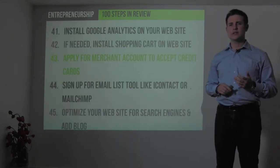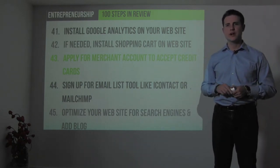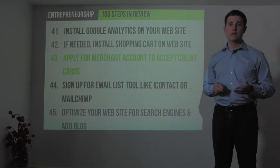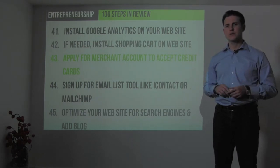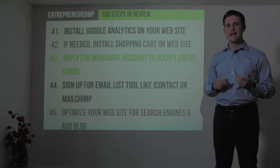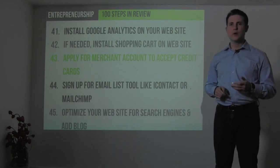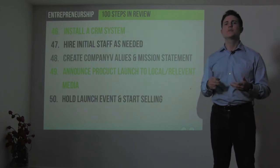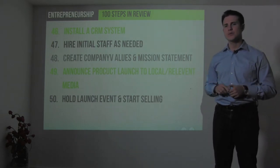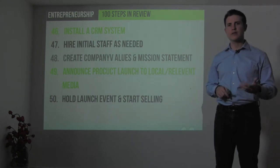Install a tracking tool like Google Analytics on your website and a shopping cart if you're pursuing e-commerce. Get a merchant account to accept credit cards. Sign up for an email list tool like iContact or MailChimp. Optimize your website for search engines by adding content, starting a blog, and getting other websites to link to you. Install a basic CRM tool to track your customer base and interactions. Then hire your initial staff to begin operations.